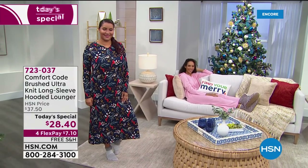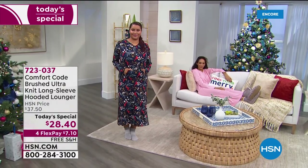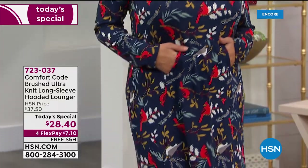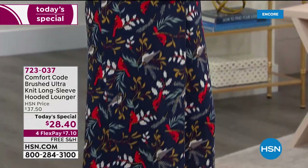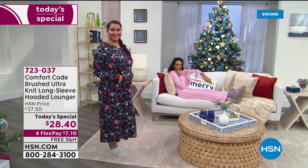Oh you guys, this is the ultimate. Both Annette and Hida are beautiful models tonight. It said to me before the show, I'm so excited to be here because look at how completely comfortable and relaxed you will be when you wear this long sleeve hooded lounger.